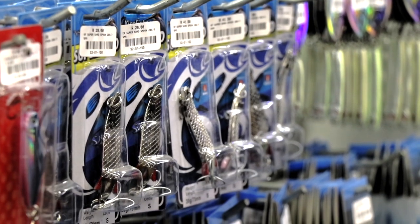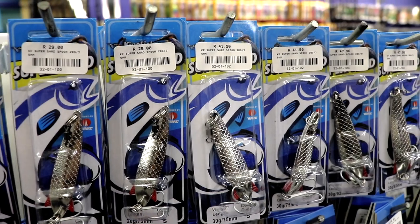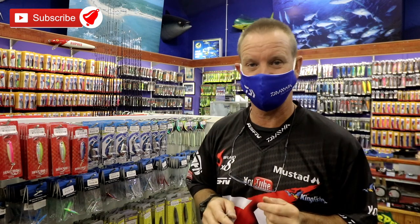Last but not least, the price of these Super Shads are phenomenal. They are 29 Rand, 41 Rand 50, 47 Rand 95, and of course 60 Rand for the bigger ones.